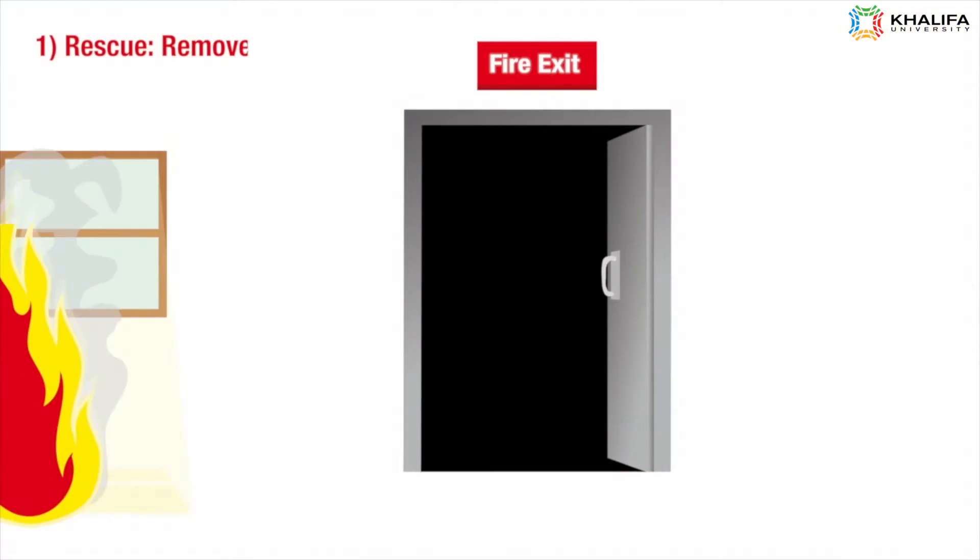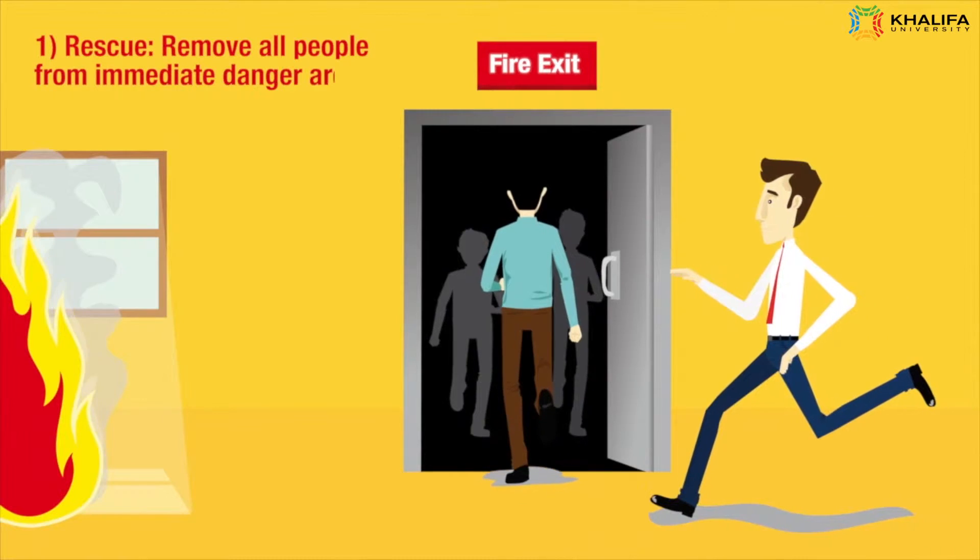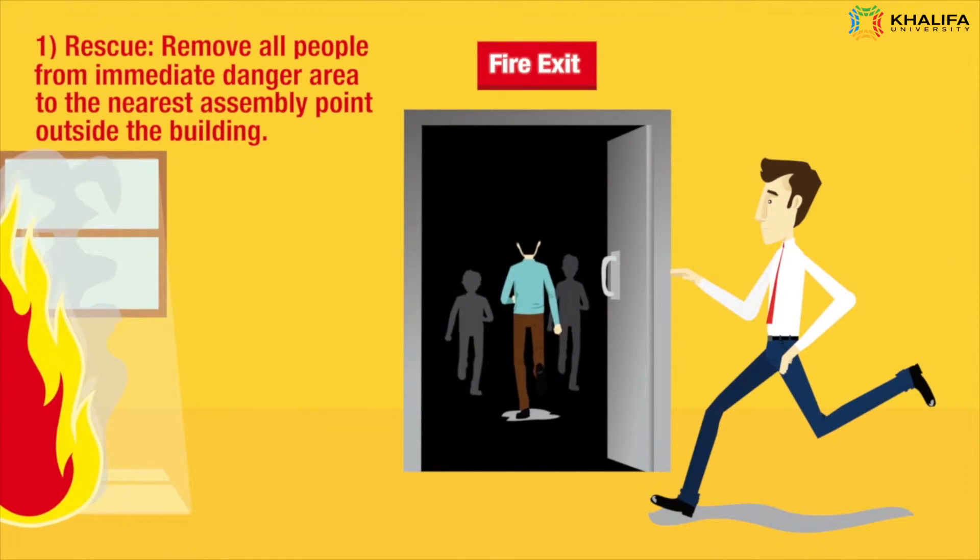Rescue: Remove all people from the immediate danger area to the nearest assembly point outside the building.